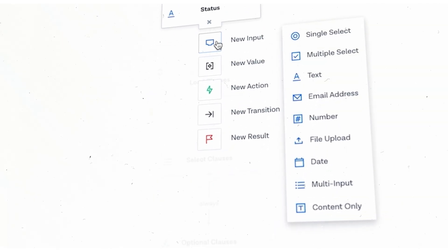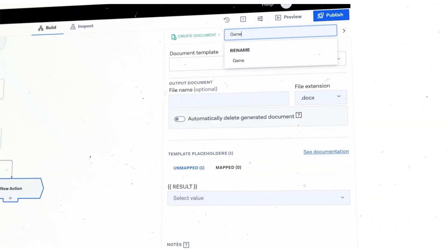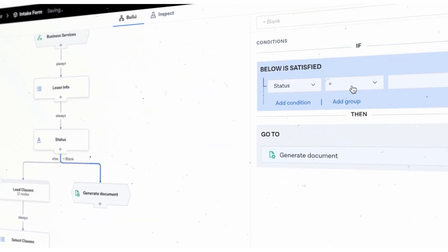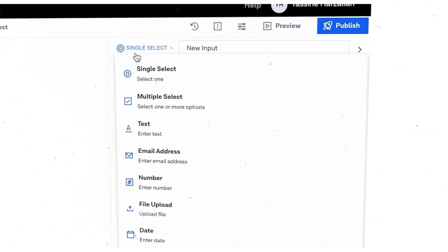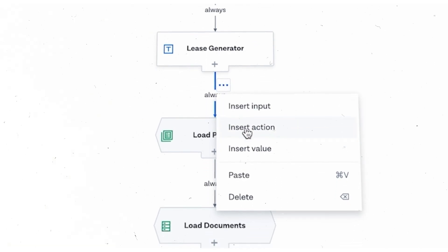Using Brighter's intuitive no-code editor you can quickly and easily build applications to automate these routine legal workflows. Apply rules and logic to automate processes, trigger approvals, make decisions, calculate risk scores, generate documents and much more.